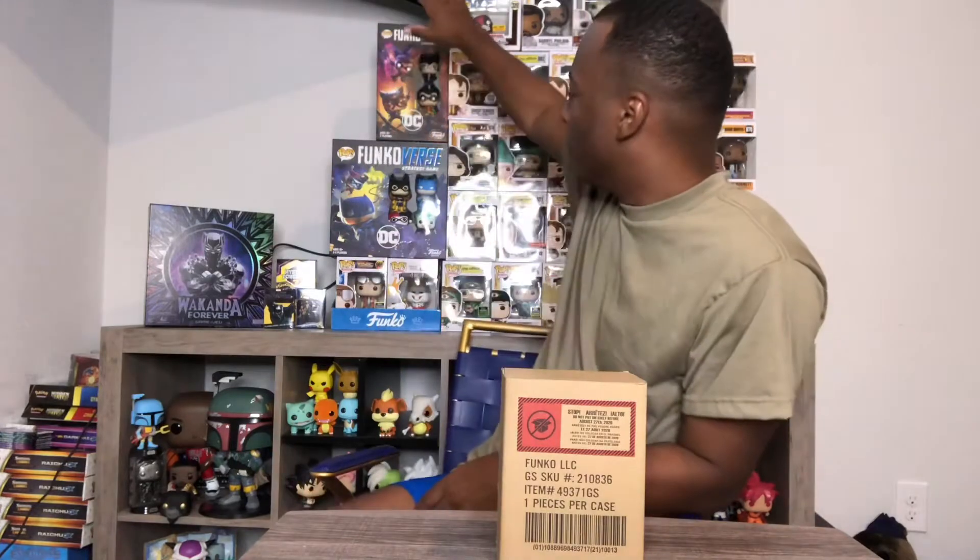Hey, what's up, it's your boy Pogo Pops back with another video. Before we get started today, I want to remind y'all that we're giving away all these Pogo Pops right here. If you want to know how to enter the contest, look in the description down below. Stay tuned to the end of the video to see all the details, but without further ado, let's get into the pop.